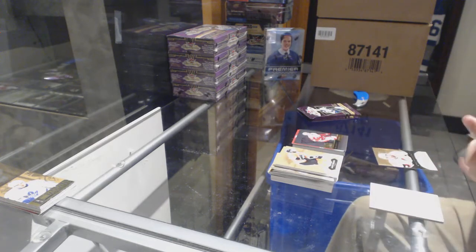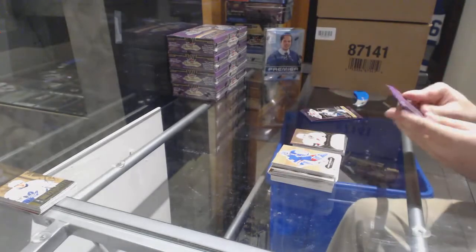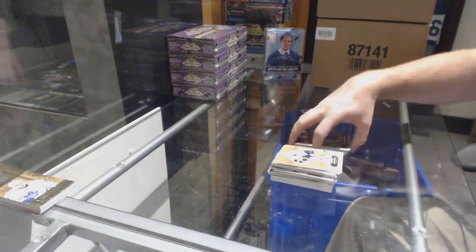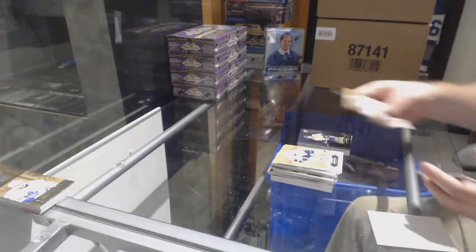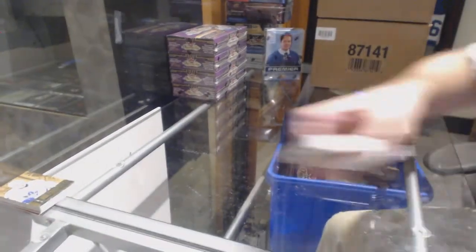For the Senators, a rookie to 399, Nick Paul. Metal Universe for the Islanders, Anthony Beauvillier. And Philip Forsberg Scoring Kings for the Preds. Two boxes down!